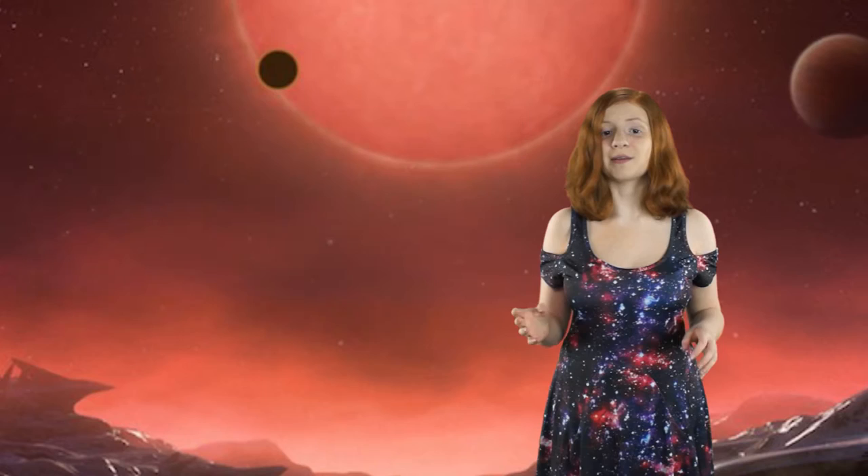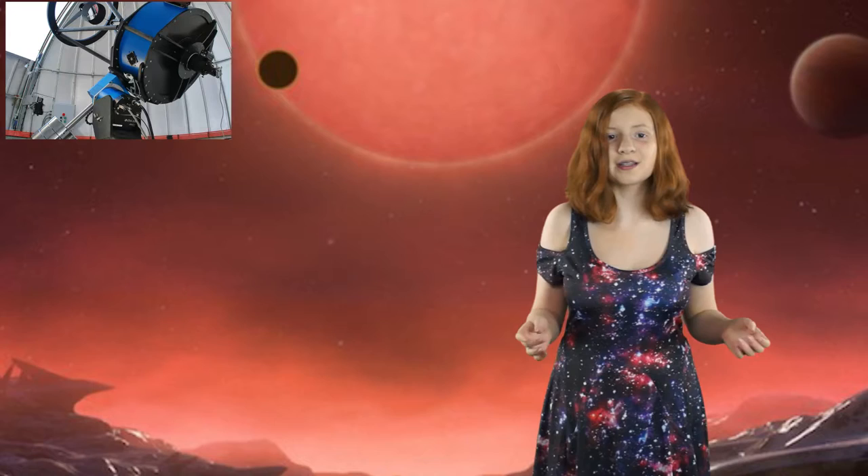These planets were found by TRAPPIST and NASA, among others. The telescopes involved are the TRAPPIST, the Spitzer Telescope, the Very Large Telescope, UKIRT, the Liverpool Telescope, and the William Herschel Telescope.